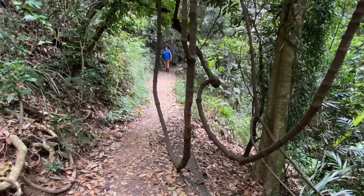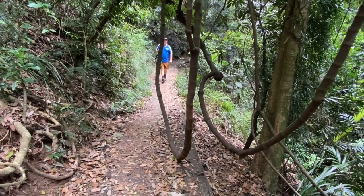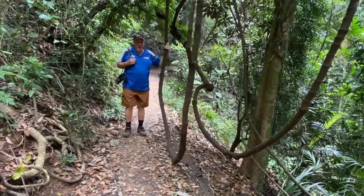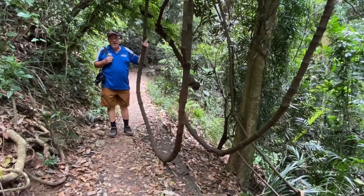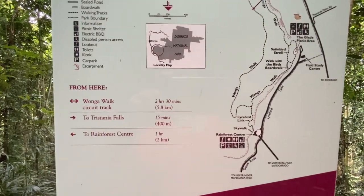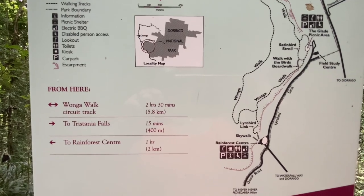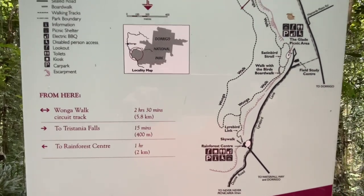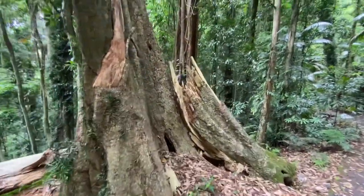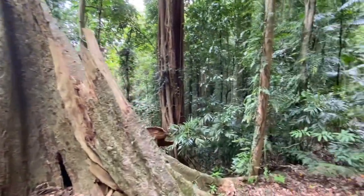We're nearly at Tristiana Falls — only another 15 minutes according to the sign. The circuit still has a couple of hours to go from the start. We noticed a plant and tree that had collapsed and were falling apart. Lots of strangler figs along this section.